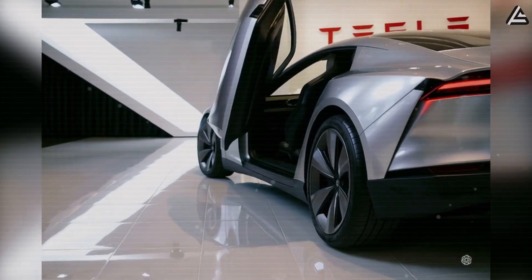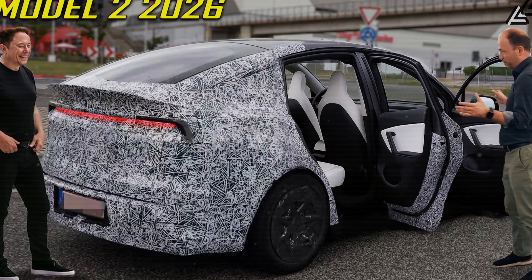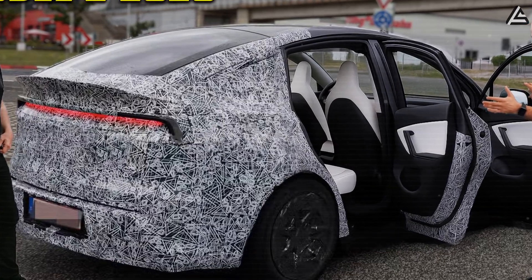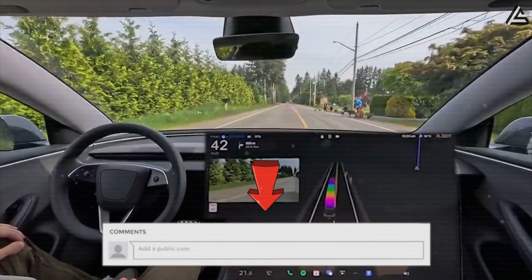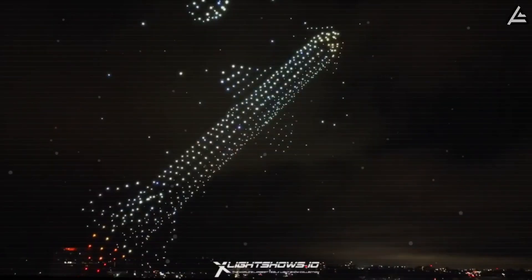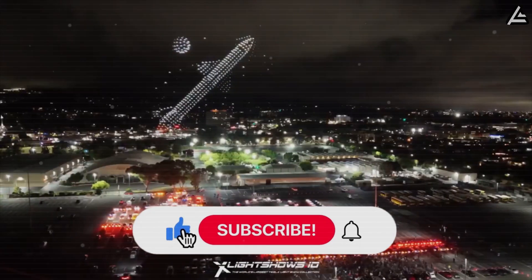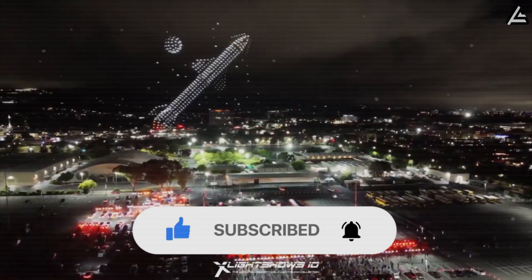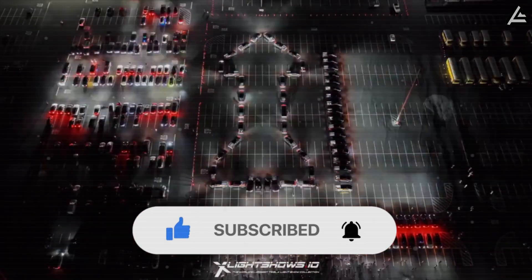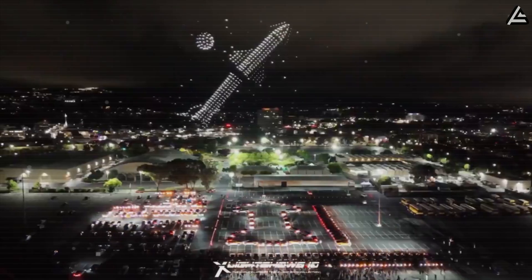What do you think about Tesla's plan to combine affordability with cutting-edge tech? Would you consider the Model 2 as your next car? How do you see this impacting the future of daily driving and ride-sharing? If you enjoyed this video, please hit the like button, subscribe to Auto Gear Shift, and turn on notifications so you never miss our latest Tesla updates and tech breakdowns. Your support helps us bring you the freshest insights right here.